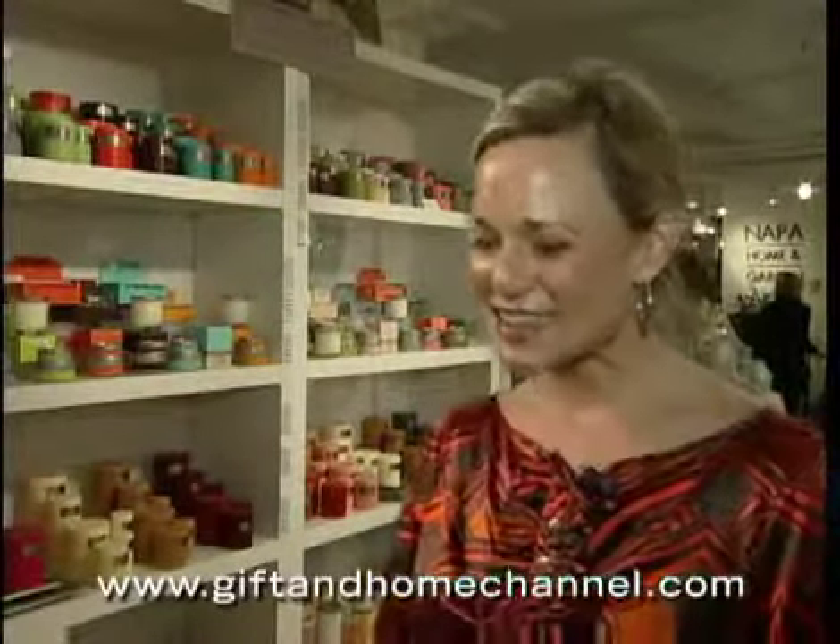Tara, thank you so much for telling us a little bit about Illume today. Thank you — we're here at the One Coast Showroom, and I'd like to thank you very much. It's been a delight. Nice to meet you. Nice to meet you too.